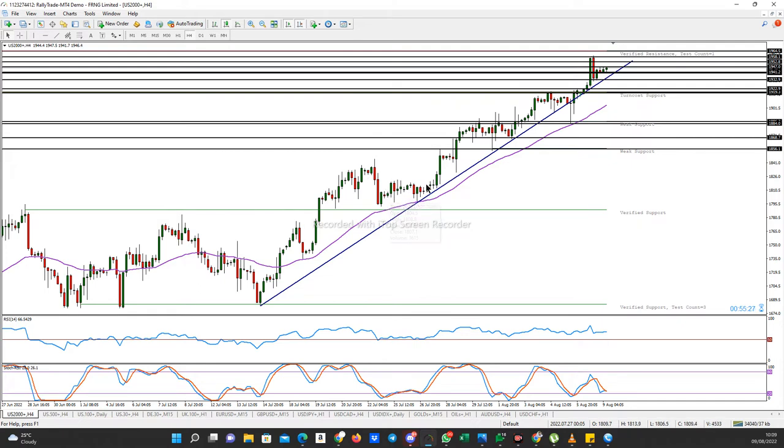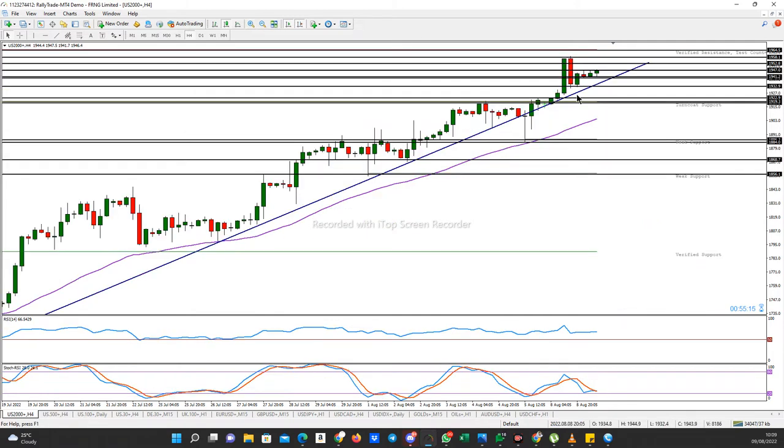Price has been going up, creating new highs, new higher highs, new higher lows. Then it came around this area — you can see there's a verified resistance somewhere here. There was a bit of a retracement. Price came up and then came down, and now it's trying to push back up.